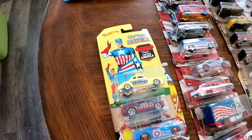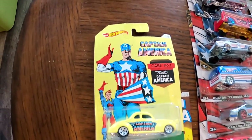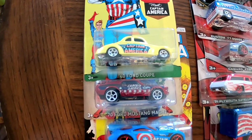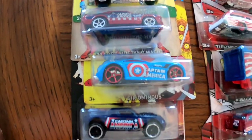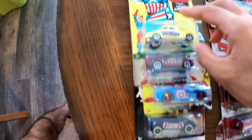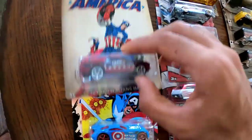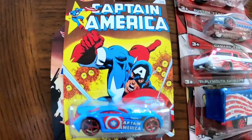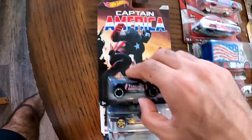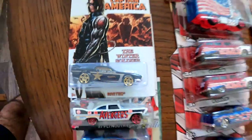On the other side of the table, we have the Captain America collection — complete, eight out of eight. Each and every single car is based on Captain America, so we have a lot of very cool designs here. Looking at the packaging a little more closely — Captain America throughout. Just a great series of cars, especially if you like comic books and Captain America.